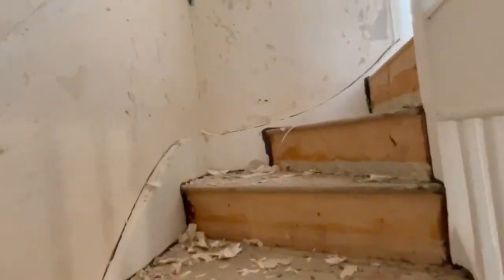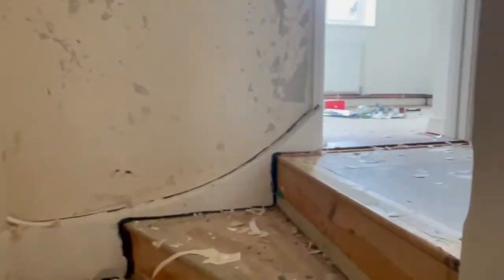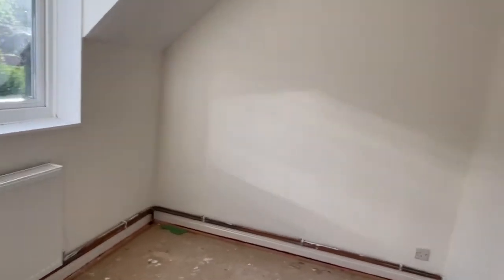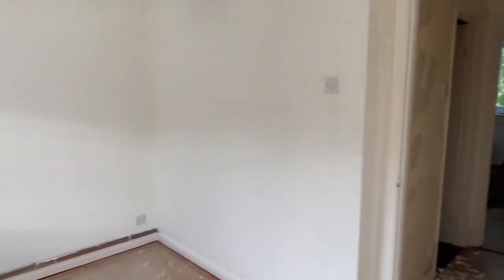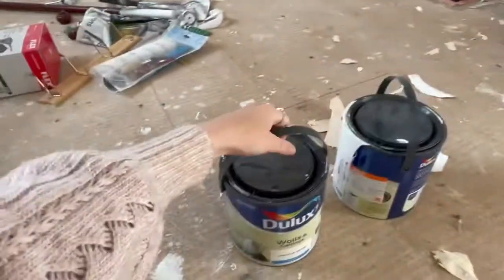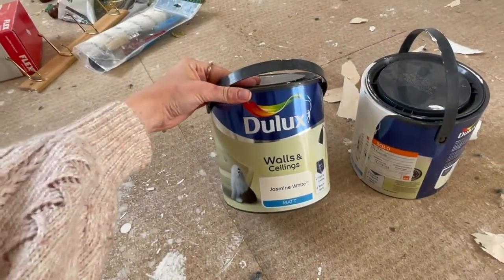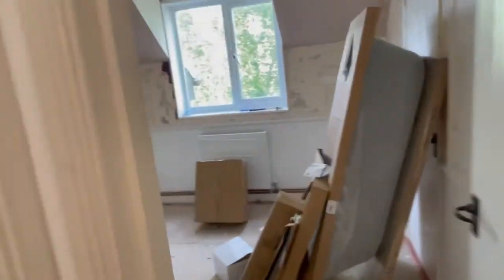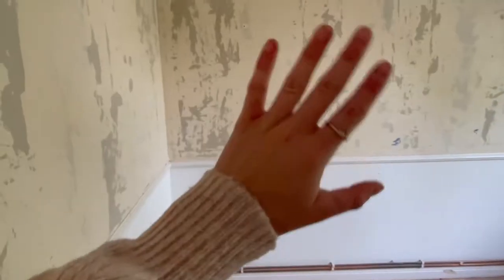This is all my wallpaper work which I've been stripping. This room has been painted - my dad kindly painted this for me yesterday. I've gone for Jasmine White in the Dulux range. So this is the colour I'm painting all the walls and everything. Sorry if it's a bit echoey. And then I'll do the same in here, but I'll do half and half - half Jasmine White, half a different colour. But yeah, that's pretty much the update so far.